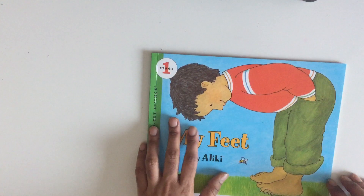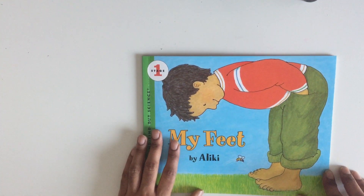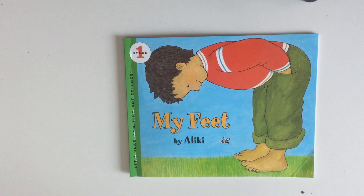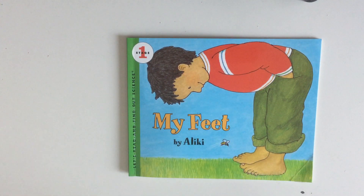So now you know what each part of your feet does and how we can take care of them. If you liked this video, do hit the like and subscribe button. Bye!